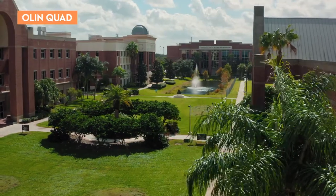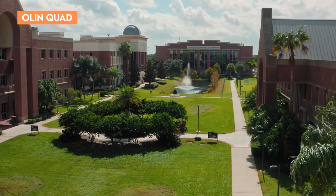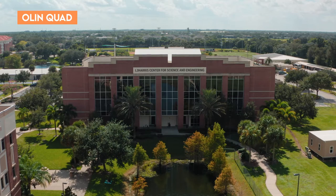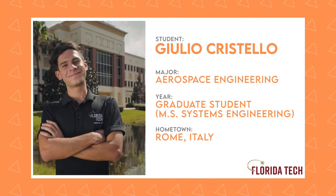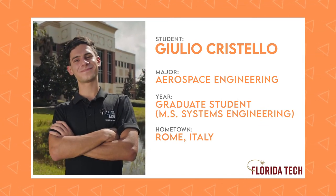All right, everyone. Next, we're heading to the Olin Quad, where students dive deep into the university's many engineering and science programs. Here, we have Giulio Cristello waiting for us, a graduate of Florida Tech's most popular major, aerospace engineering, and a current systems engineering master's student. He's going to talk to us about all the amazing hands-on projects Florida Tech students get to take part in. Giulio, you're on.